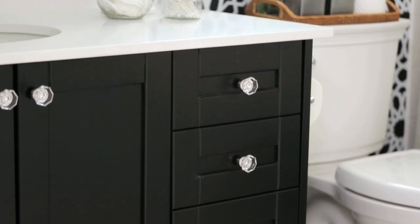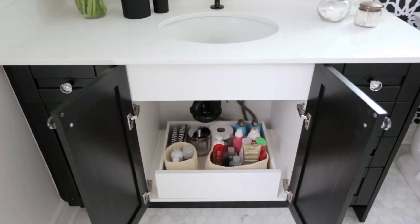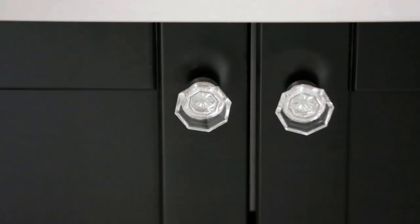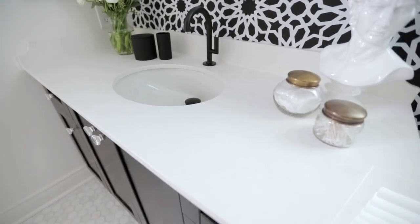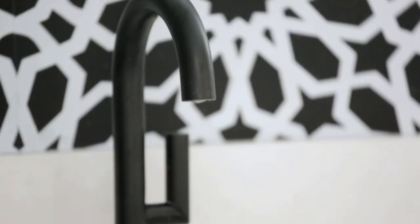We knew we wanted to keep some elements like the vanity because it had a lot of storage in the drawers, but we wanted to update it by painting it matte black and changing out the hardware. Of course we splurged on the quartz counter, which is an investment but it's so easy to clean and it's great for kids' baths. Then we found this black matte faucet from Breezo, so that was a bit of a splurge.